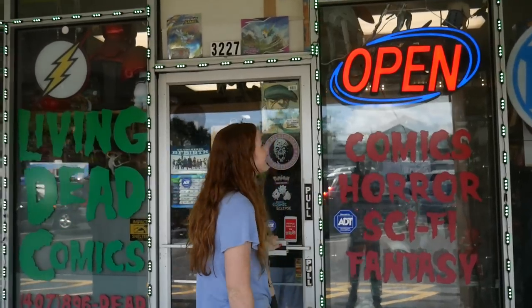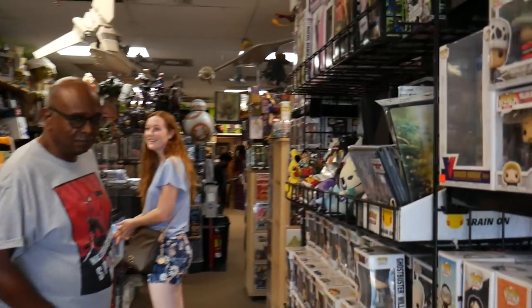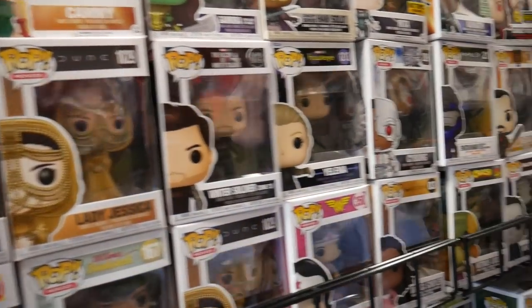Wow, cool shop! Neon lights look really cool. Look at this place — they've got stuff everywhere. There's like a little hidden gem in here. This is a great store; we've never been here before. So many awesome Funko Pops and lots of variety. They've got the whole wall of back issues.